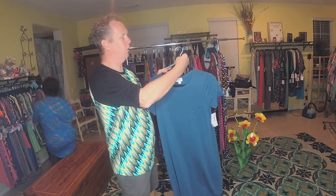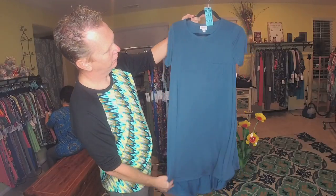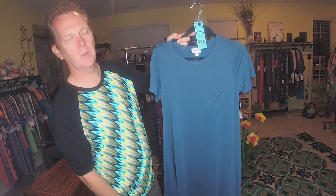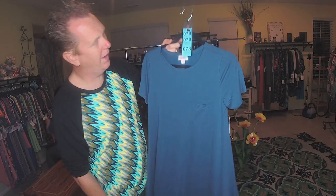We're going to start off with Extra Small Carlys. This is a Slinky Blue Extra Small, number 078.